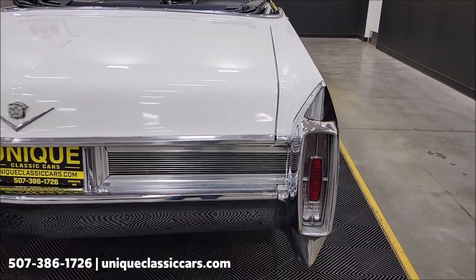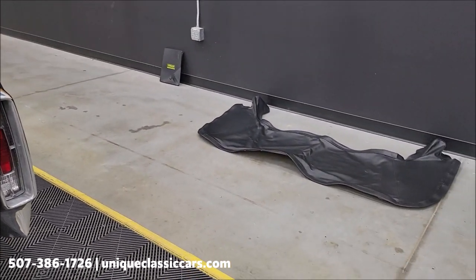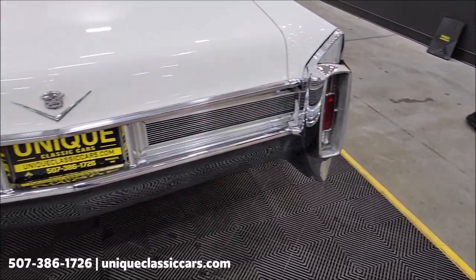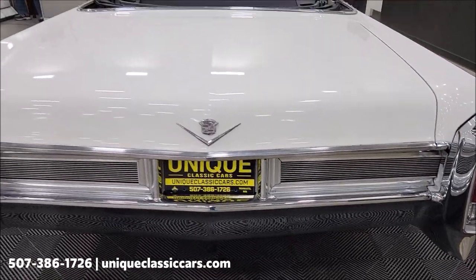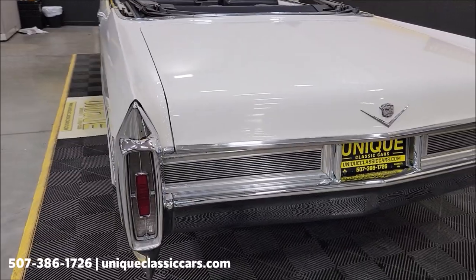FYI, it does have the convertible top boot. I think it's going to need to get out in the sun to get a little more pliable — it does show its age a little bit — but I think once it warms up and gets more pliable, you could probably put it in there pretty easily.